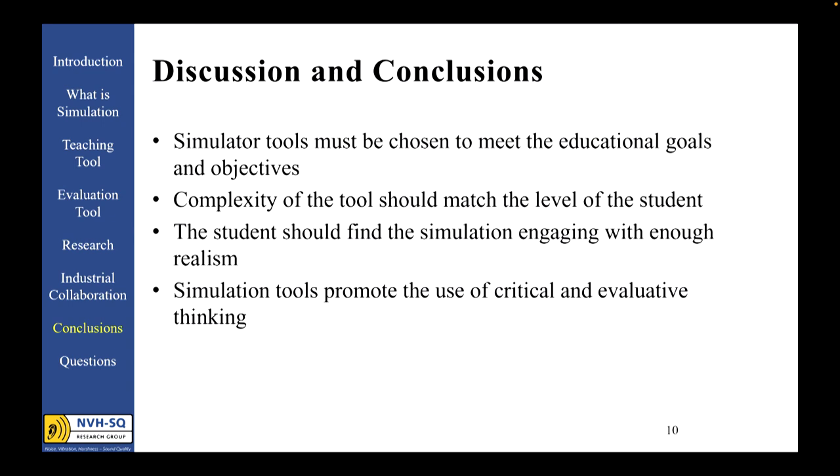Simulation can help the student understand a concept or visualize, for example, the impact of excitation on a vehicle suspension at its natural frequencies. By the same token, the complexity of the tool should match the level of the student. Students have a much greater expectation when it comes to technology — they're very visual. Simulation tools must have the realism to be engaging. For example, when tourists would come through my lab, I was always happy to demonstrate the NVH driving simulator. What impressed most was not my ability to isolate the spectral makeup of sound leaking through a specific window in the car, but the experience of driving a virtual Ferrari through a simulated European town and experiencing the audible response of the throttle as they accelerated through a curve.